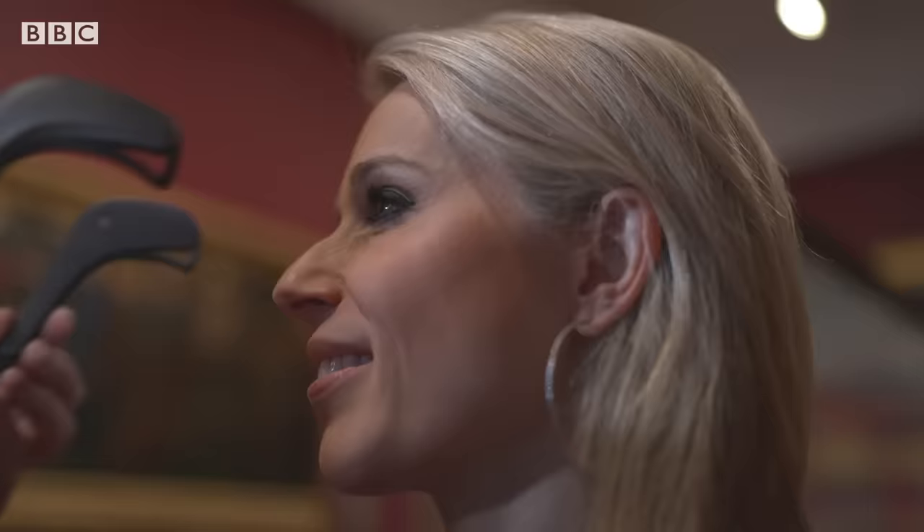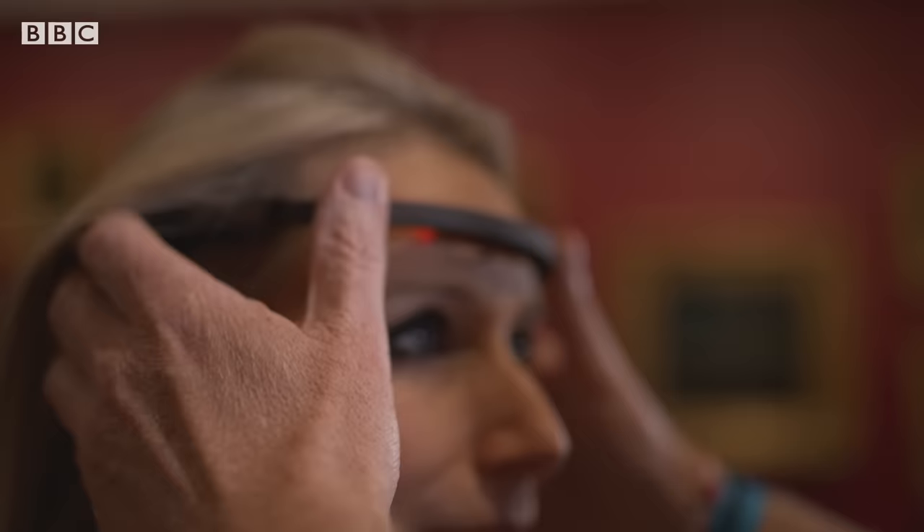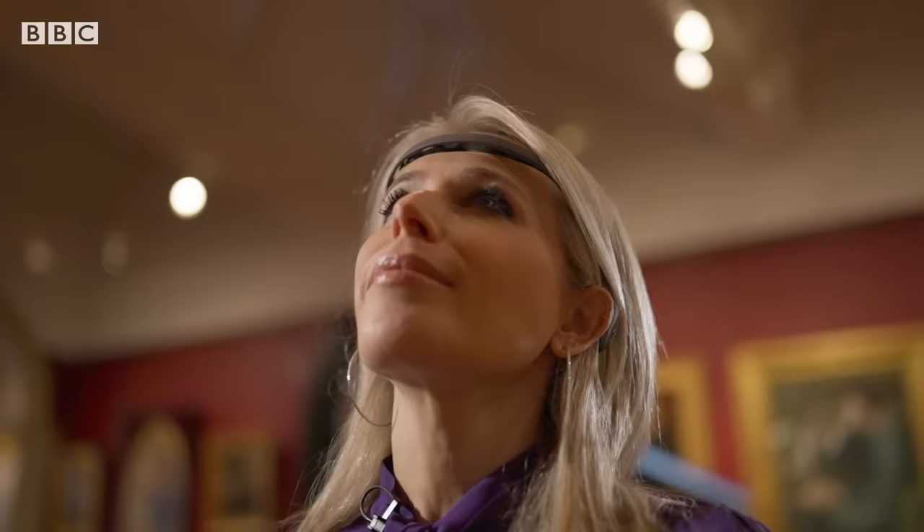So we're just going to put this on your head here. It just goes behind your ears. This Muse headset, which would more commonly be used as a meditation device, has been repurposed to translate brain activity into a real-time 3D visualisation.